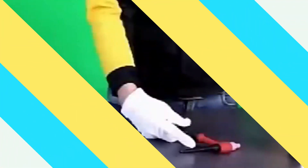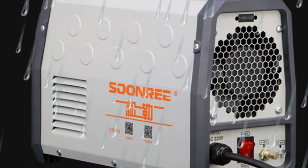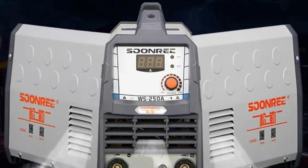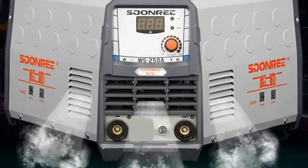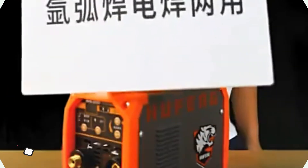The machine has a 60% rated duty cycle, ensuring consistent operation without overheating during extended welding sessions. Its 80% efficiency rating optimizes power usage to minimize energy waste, contributing to eco-friendly operation and saving on energy costs. The insulation degree of F and the IP21 protection degree ensure the machine's safety.